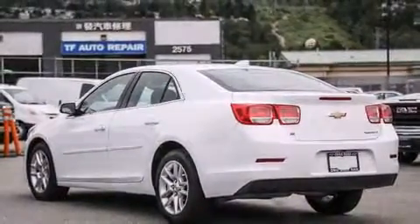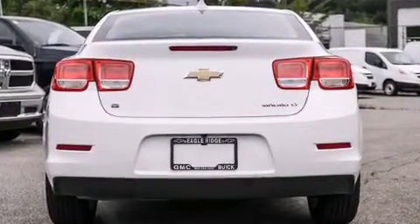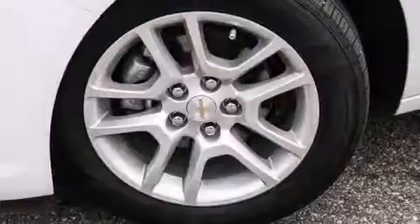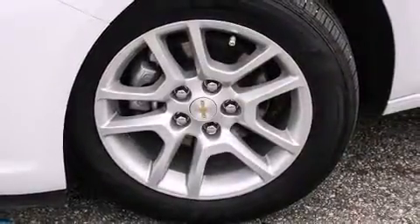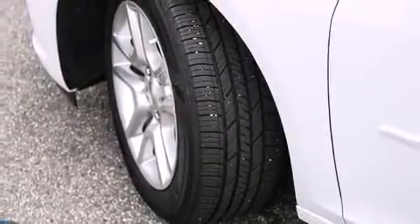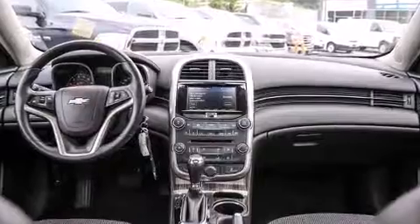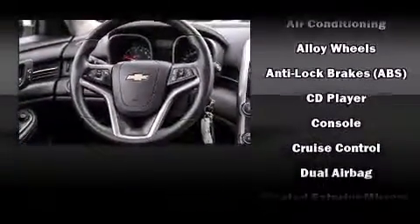Chevrolet infused the interior with top-shelf amenities such as one-touch window functionality, variably intermittent wipers, and much more. You and your passengers will enjoy the stereo system, which includes a CD player with MP3 capability and six speakers, enhancing the audio experience throughout the interior.